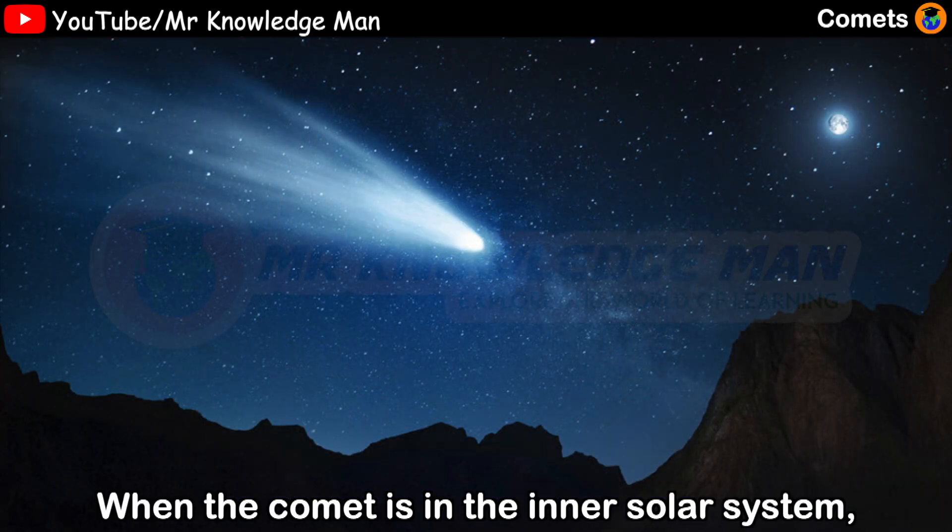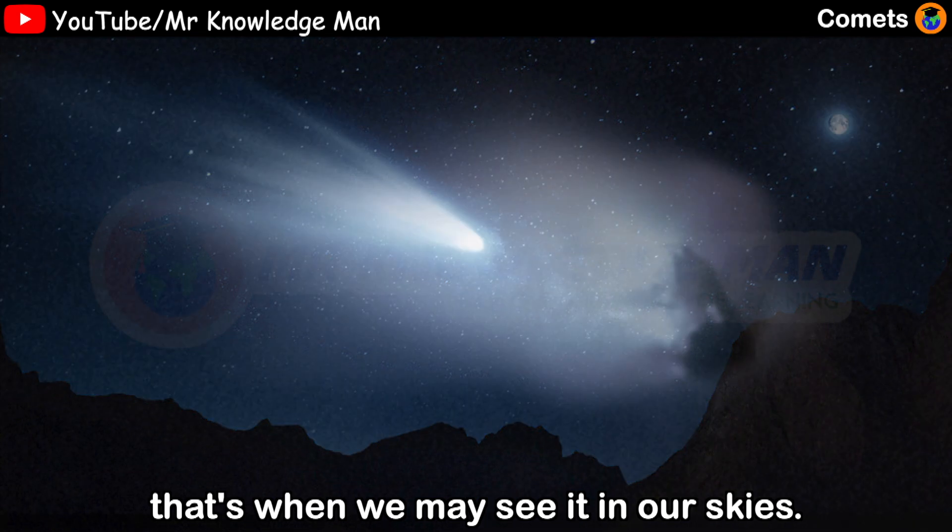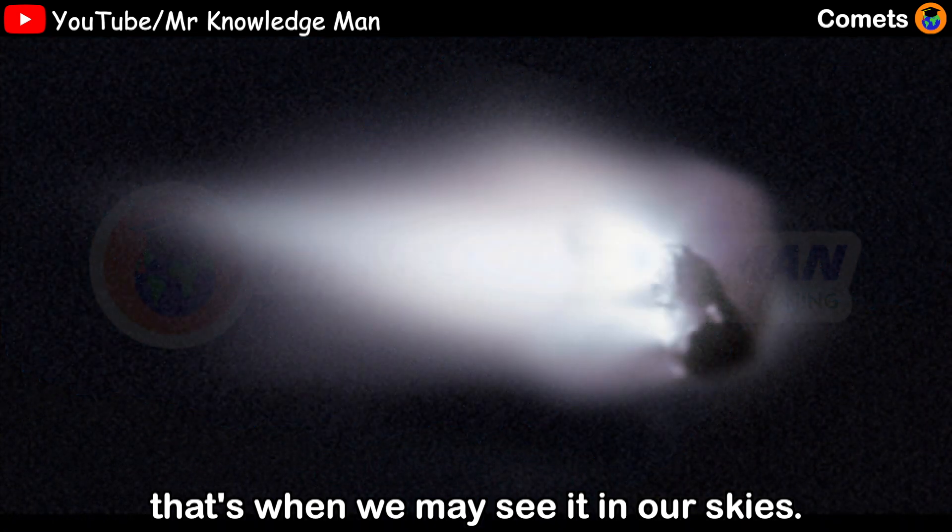When the comet is in the inner solar system, either coming or going, that's when we may see it in our skies.